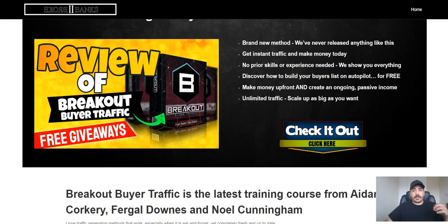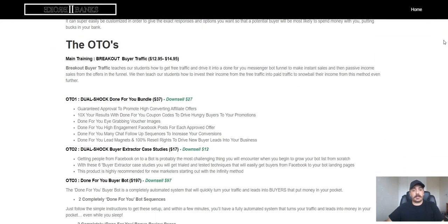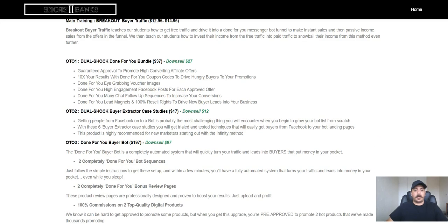Now let me go to the review page and show you the OTOs. The main product is $12.95, on a dime sale up to $14.95, and it shows you everything you need to know to create that traffic source and build a buyers list. OTO number one is the Done-for-You bundle at $37 — I love done-for-you bundles because they give you everything ready on a silver plate so you don't have to do a lot of thinking. There's a downsell where you can get all of it for only $27.